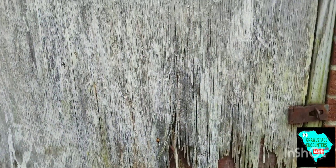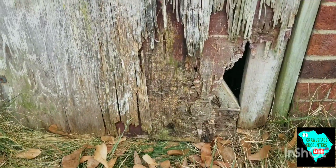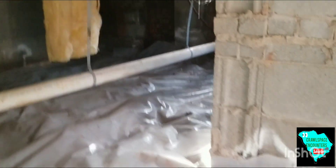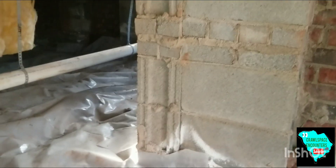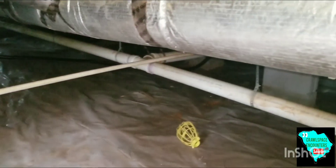Welcome back to another Crawlspace Encounters — got ourselves another one here, this crawlspace door already looks a little busted up. I want to wish you guys happy new year and thank you for hanging in with me. I started this channel in the summer and it looks like it's been gaining some ground. Thank you all so much for tuning in and learning about what's going on here — give me your input and let's get to it.